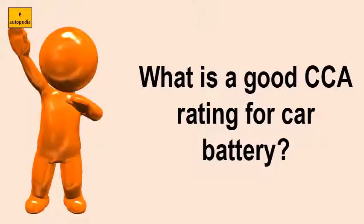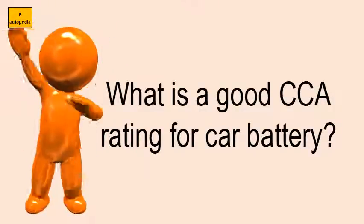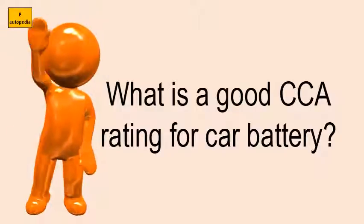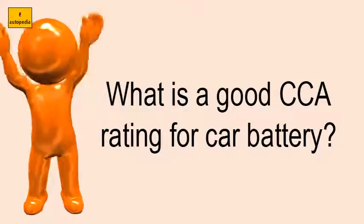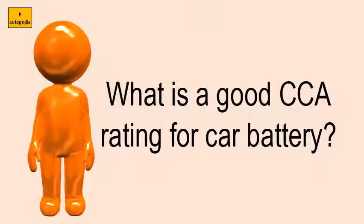What is a good CCA rating for a car battery? CCA is a rating used in the battery industry to define a battery's ability to start an engine in cold temperatures. The rating refers to the number of amps a 12-volt battery can deliver at 0°F for 30 seconds while maintaining a voltage of at least 7.2 volts.